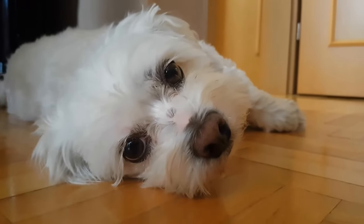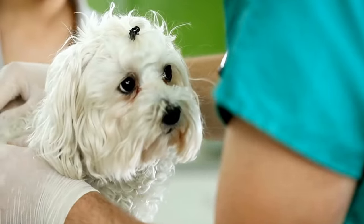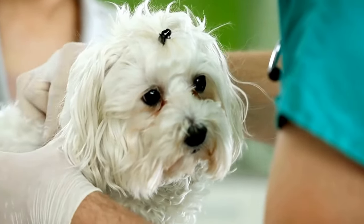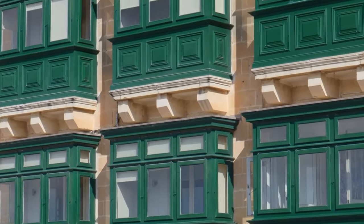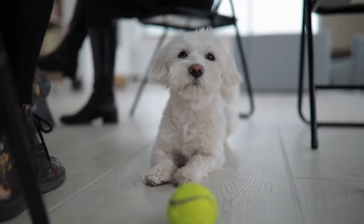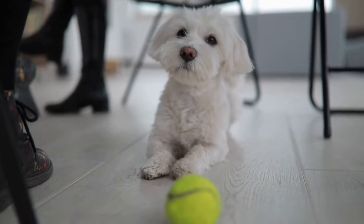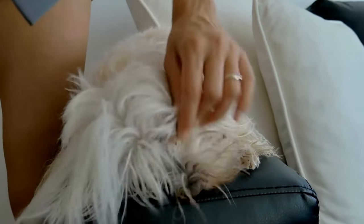Three: Familiarize your Maltese with the carrier. Introduce your Maltese to the carrier well in advance of the trip to help them associate it with positive experiences. Start by placing treats and toys inside the carrier and allowing your dog to explore it voluntarily. Gradually lengthen the time your Maltese spends inside the carrier and reward them with praise and treats. This process will help your dog feel more comfortable and secure during transit.